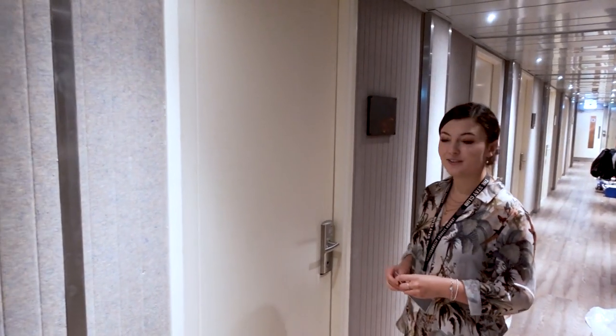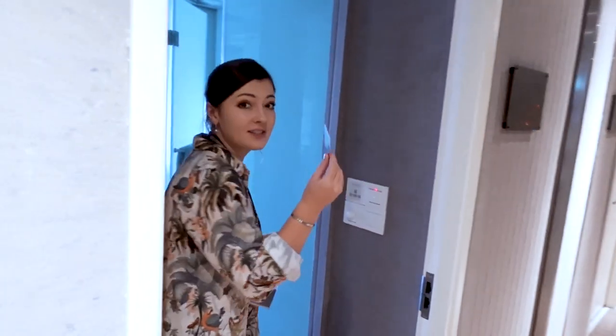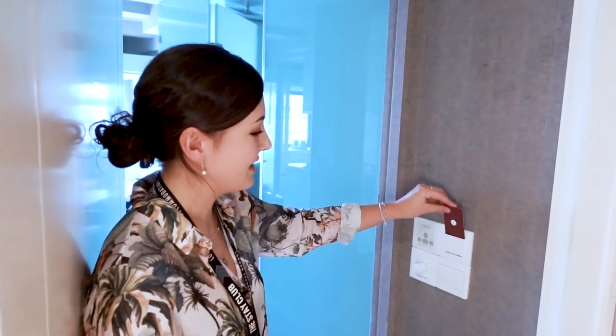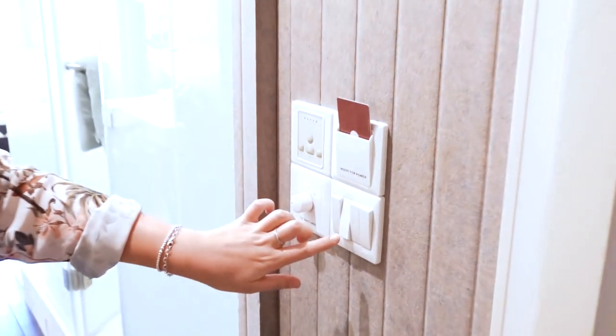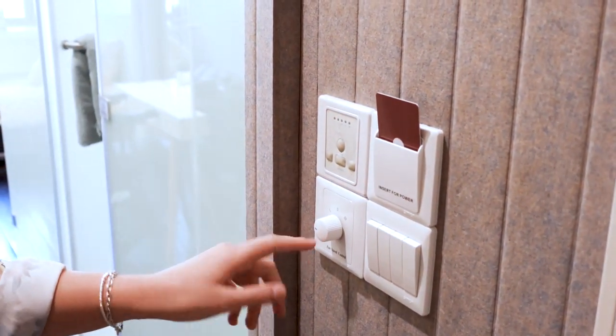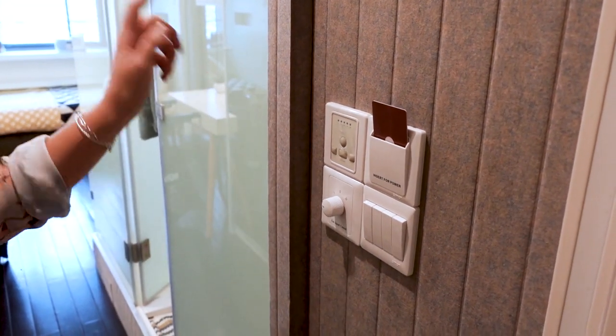So now we're at one of our single studios. Once you've entered with your keycard, you just need to place it in the slot here and that controls the light. This also controls the fan for the room and the bathroom light.